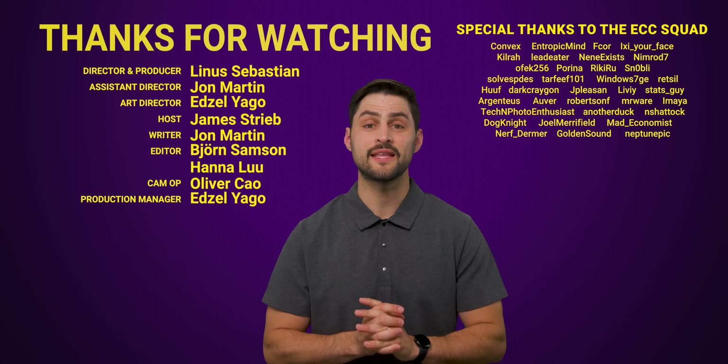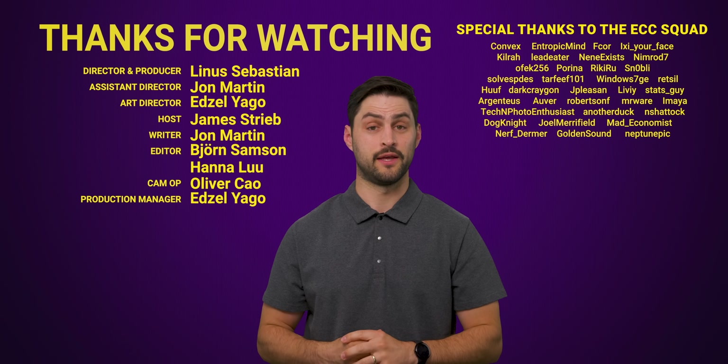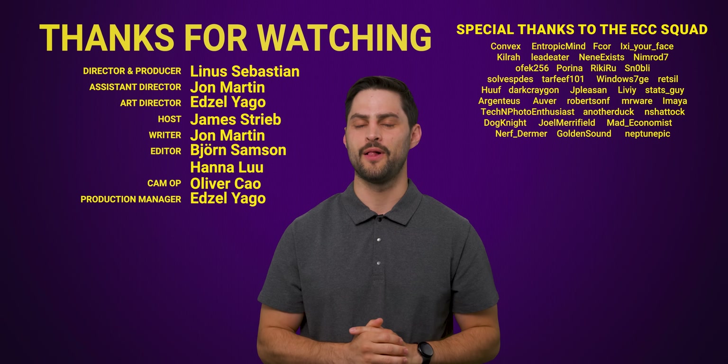Thanks for watching, guys. If you liked this video, check out this video on another type of CPU Intel killed called Itanium. Comment with video suggestions and don't forget to subscribe and follow.